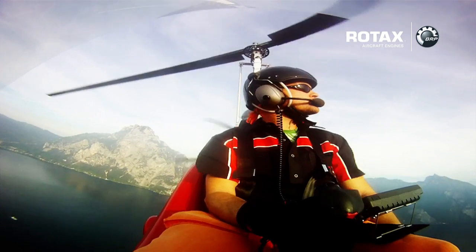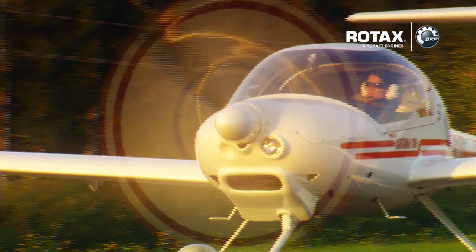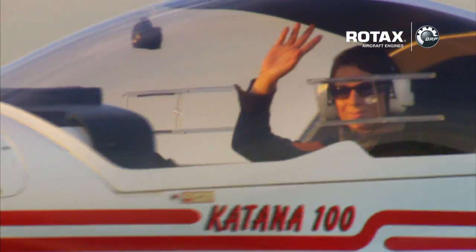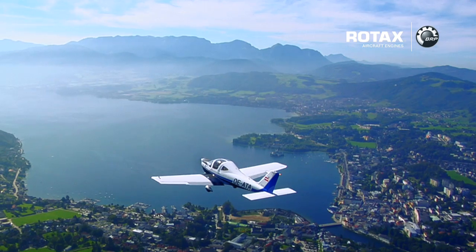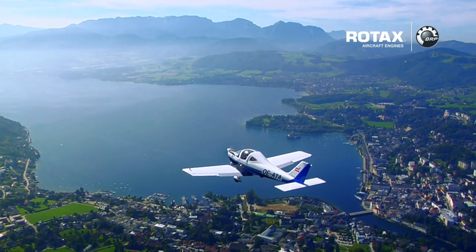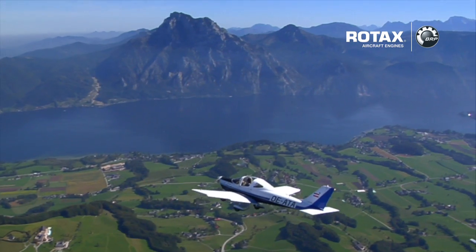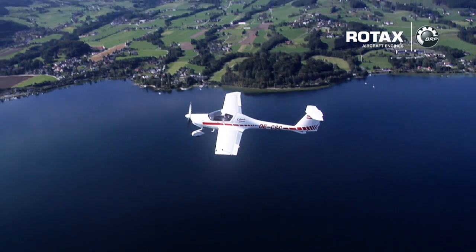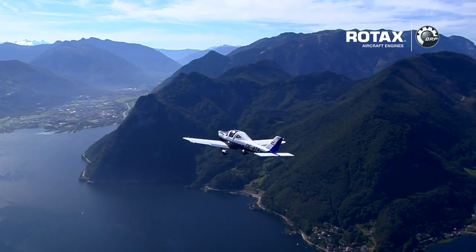BRP's top priority is to provide eco-performing technologies with increased fuel efficiency and lower emissions without diminishing the performance of your ultimate flight experience. With its Rotax 912 and 914 series, you can not only save a great deal of money because of low fuel consumption, you can also reduce your impact on the environment. According to an independent study of the Swiss Federal Office of Civil Aviation, conducted in 2007, BRP's 4-stroke engine series has 87.5% less carbon monoxide emissions compared to a typical piston engine used by flight schools.